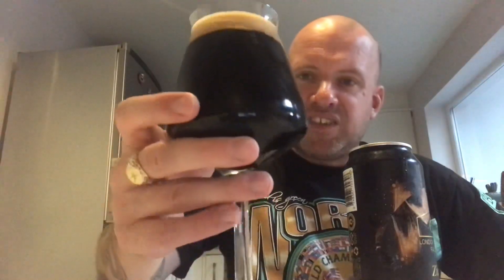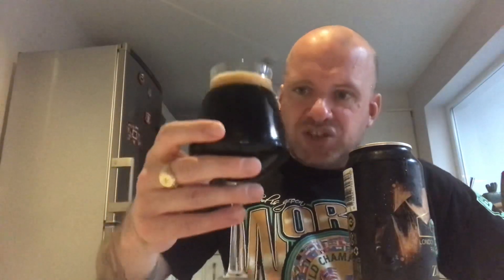We've got one of those big ring pulls — it's gone everywhere. They're supposed to make it easier to drink out of the can, but they're just an absolute nightmare to pour. It's coming out quite silky — that's a good start.